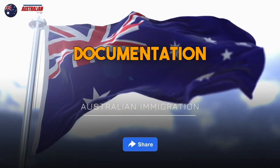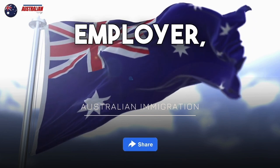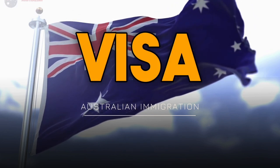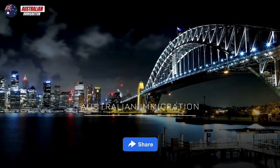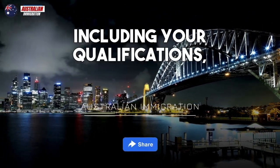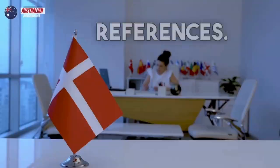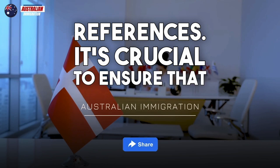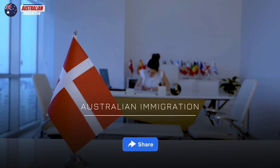Once you have a job offer from an Australian employer, they will guide you through the visa application process. You will need to submit various documents, including your qualifications, work experience certificates, medical assessments, and character references. It's crucial to ensure that all the necessary paperwork is prepared accurately and promptly.